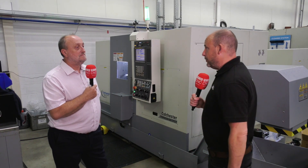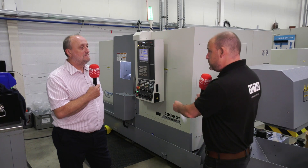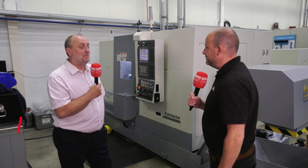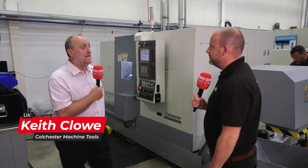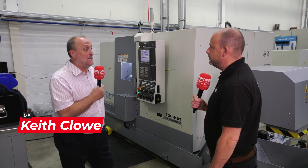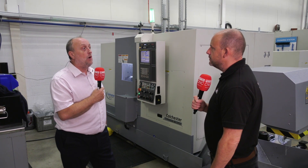Keith, for those that don't know, you guys at Colchester Machine Tool Solutions are a supplier of multi-axis turning centres. How long have you been doing these? I mean we're well renowned for our centre lathes, our alphas etc., but we've been doing the multi-axis machines now for a couple of years and that's the relationship we've got here — to try and get it out into the wider market.